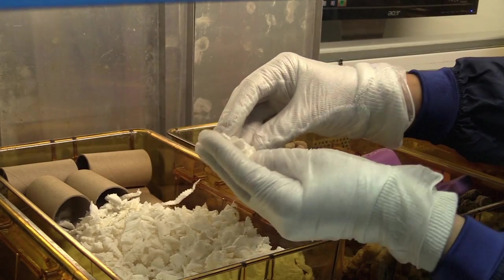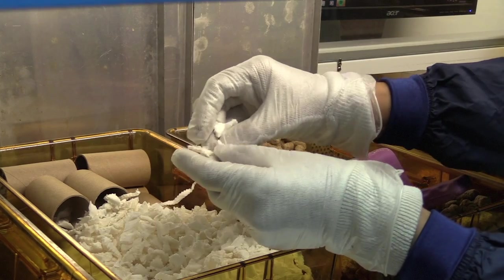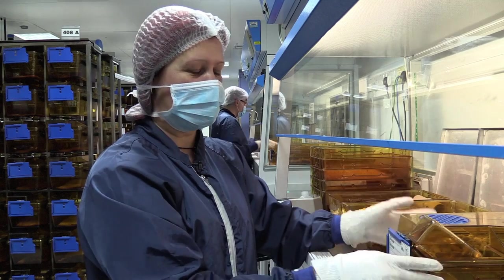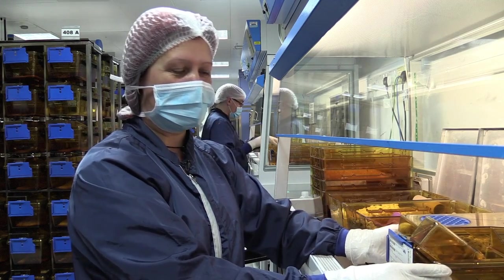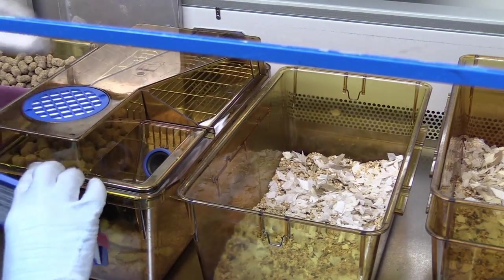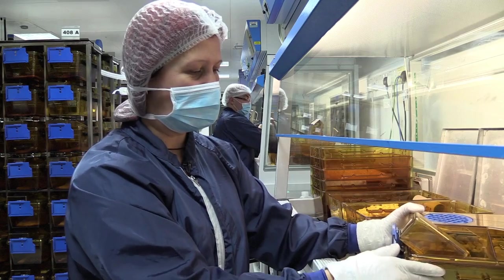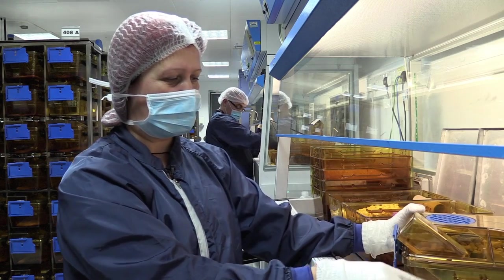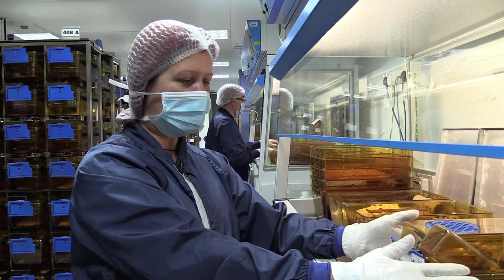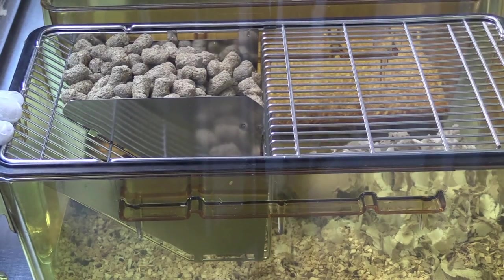Our choice of bedding is shredded paper. It comes quite compressed, so we put a sprinkle in and the mice have to make a bit of an effort to take it apart and fluff it up, which gives them something to do and makes a nice fluffy nest at the end of it. The material in the bottom of the cage may just look like everyday sawdust, but actually it's aspen wood chip and it's as dust free as we can possibly get it, so their environment is dust free, clean, and absorbent.